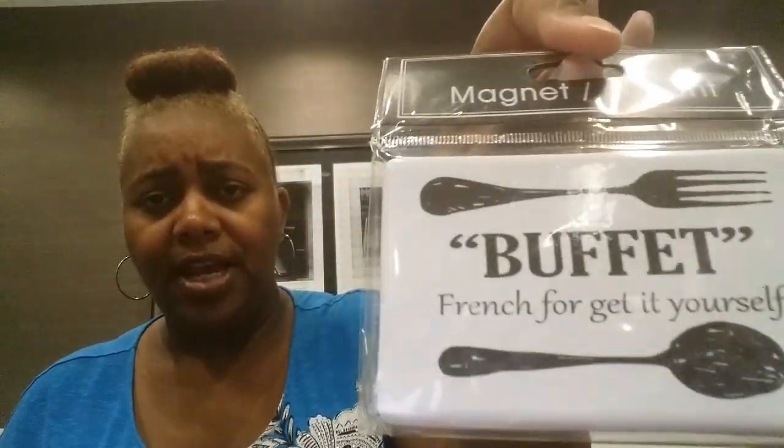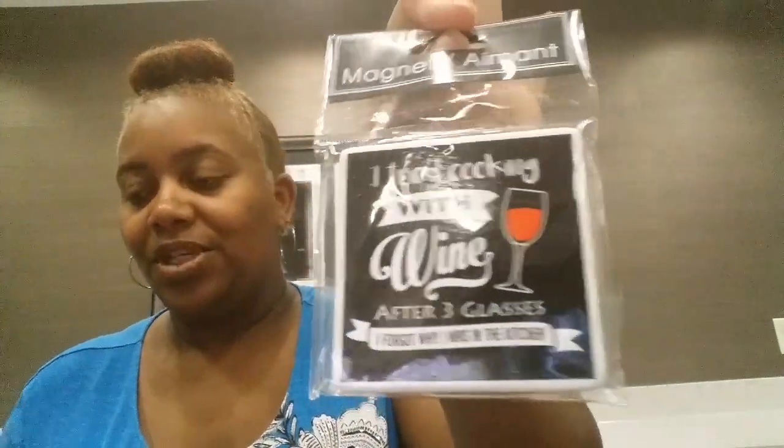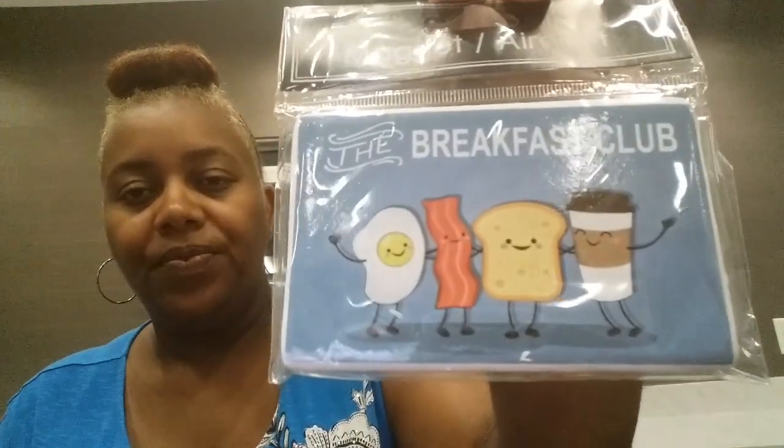Then I found some new magnets. This one has a fork and spoon on it and it says, 'Buffet — French for get it yourself, honey.' And then I got this one that says, 'I tried cooking with wine — after three glasses I forgot why I was in the kitchen.' And then I picked up this one, 'The Breakfast Club' — you got your egg, your bacon, your toast, and your coffee. I thought that was super cute.